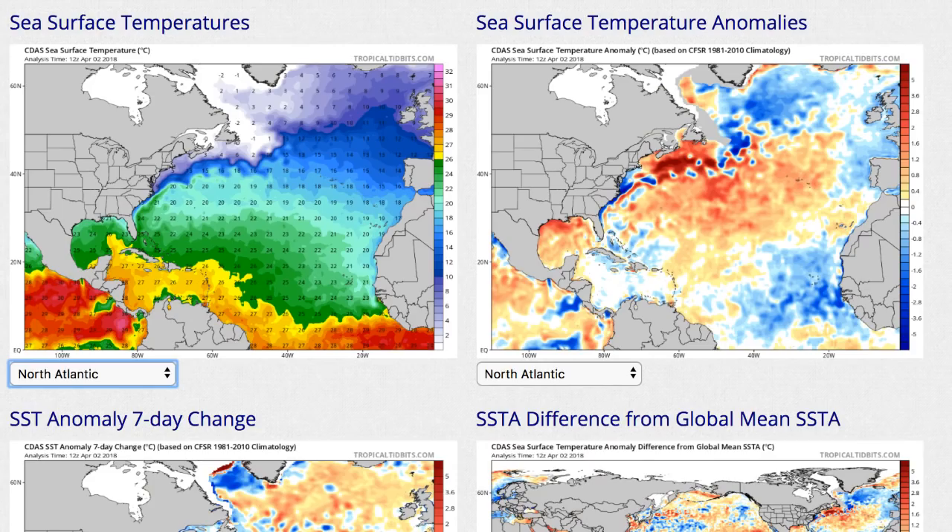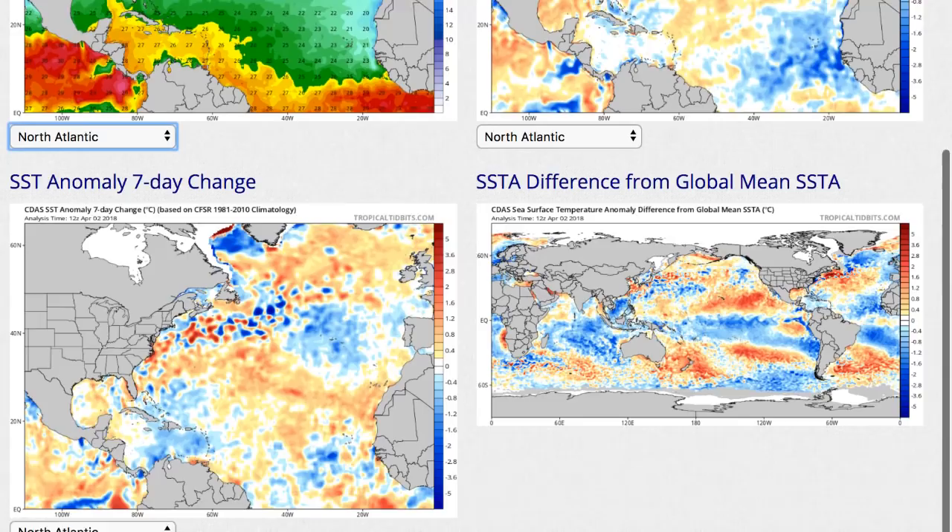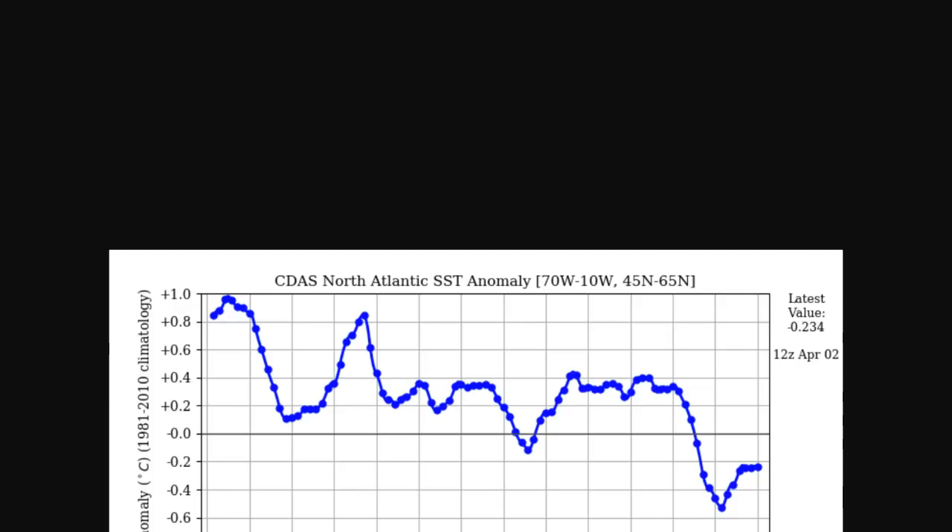Starting something new — monitoring the North Atlantic temperature anomaly over at Tropical Tidbits, thanks to the Starman. Right now it's leveling out at negative 0.21 and has been that way for a few days. But looking at the history, after it drops it levels out a bit and then drops again — the question is whether it will turn down again in a few days. We'll have to wait and see.